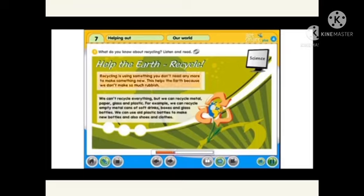Recycling is using something you don't need anymore to make something new. This helps the Earth because we don't make so much rubbish. We can't recycle everything, but we can recycle metal, paper, glass and plastic.